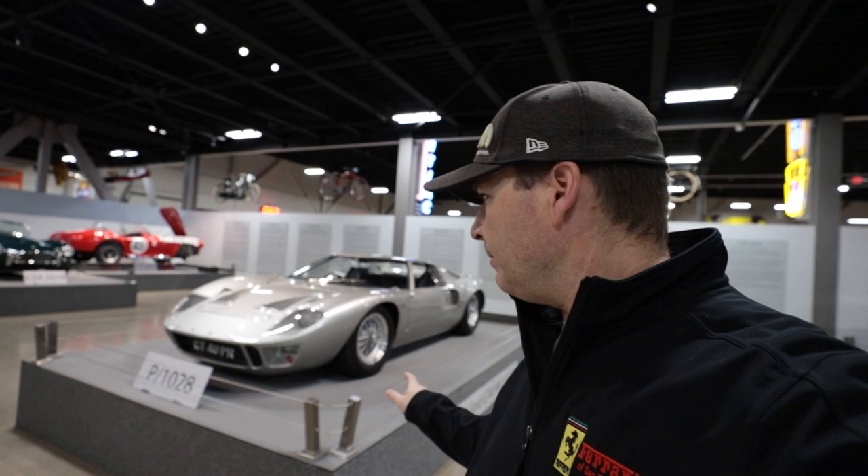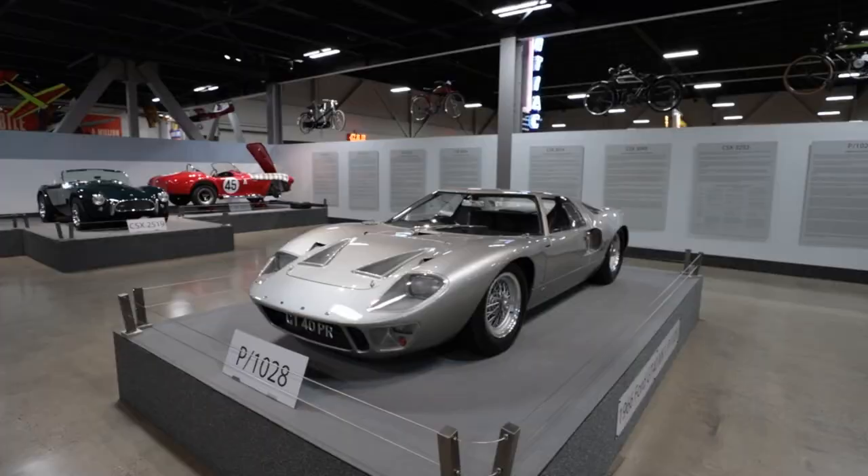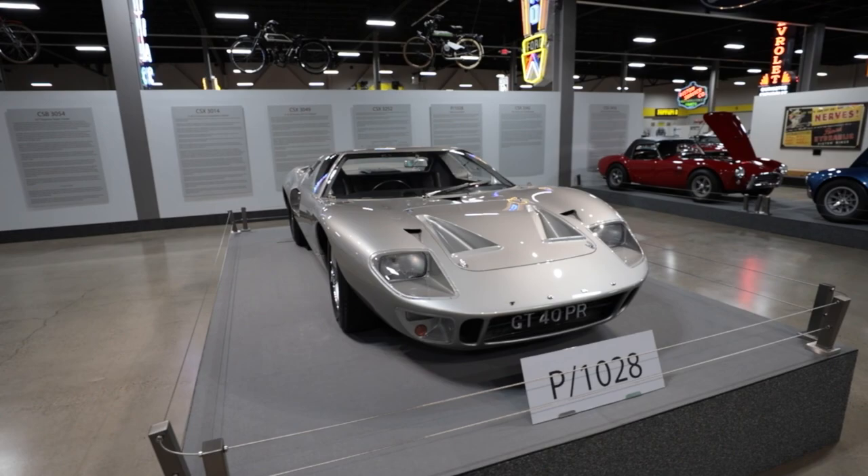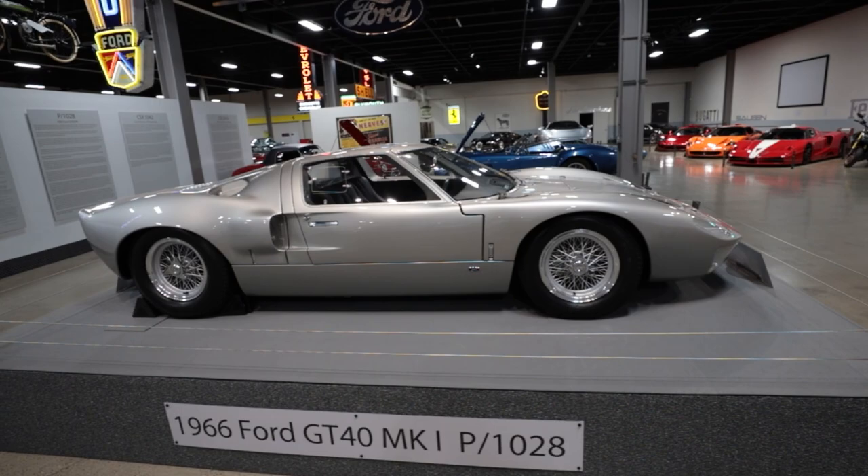This GT40 behind me is really unique — it is a road-going GT40 and it's the first road-going GT40 delivered to North America. Ford actually used it as their promo car for a number of months to show the American public what a luxurious GT40 could look like in their garage. It's been equipped with a bunch of options and features, but being one of the early road-going cars it has a lot of race equipment in it, including the race ZF transaxle. It just shows how little I knew about Fords, because I thought all GT40s were race cars, and yet here's an example of a street-legal road car that they actually produced.